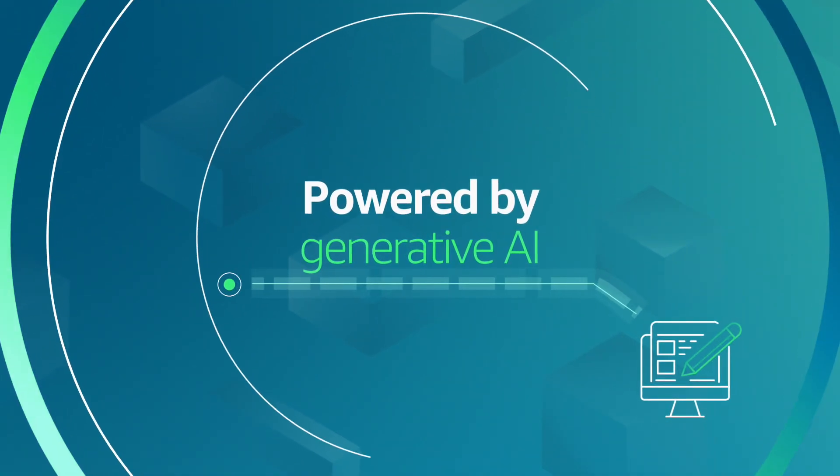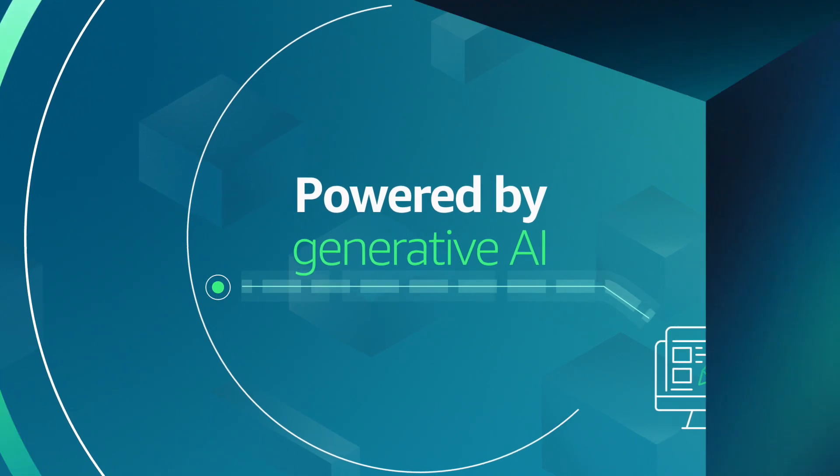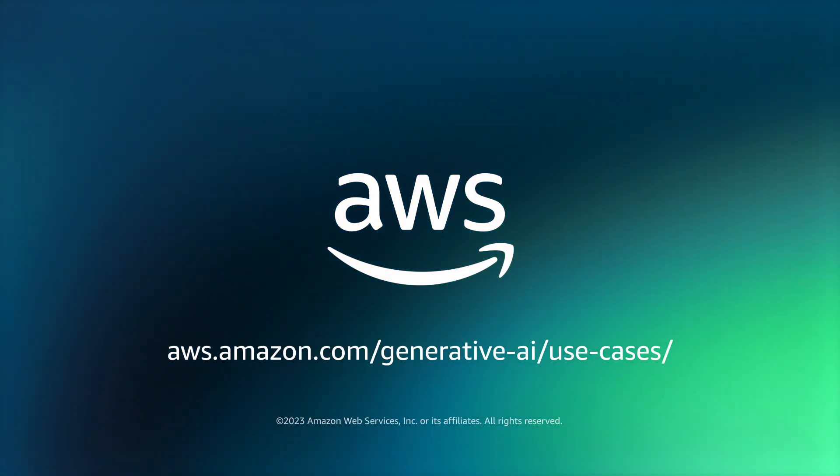It's time to kick-start your creative potential. Visit the AWS Generative AI site today.